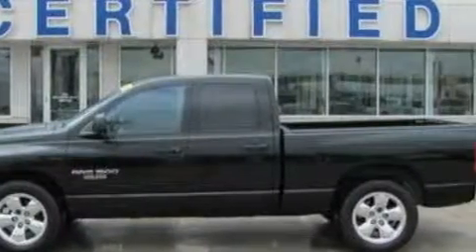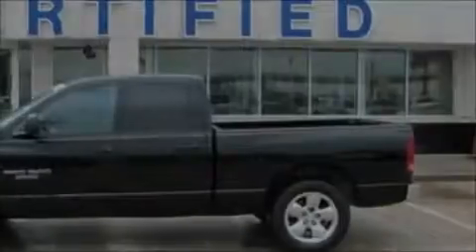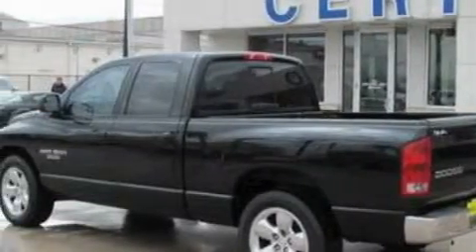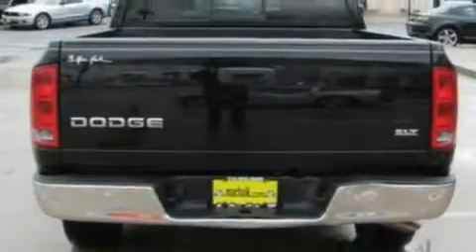Among the many superb features on this Dodge there are Power Windows, Cruise Control, a 4-speaker stereo system, a CD player, an airbag deactivation switch, an anti-lock braking system, and this vehicle has just over 75,000 miles.